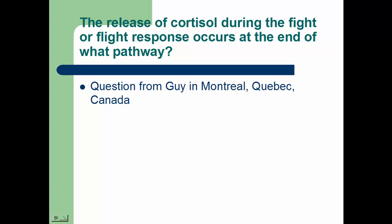We have a question from a person named Guy in Montreal, Quebec, Canada, and he asks: the release of cortisol during the fight-or-flight response occurs at the end of what pathway?